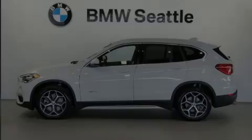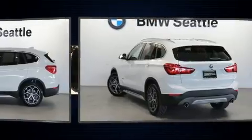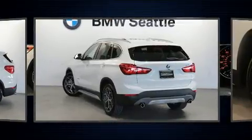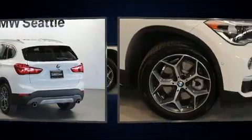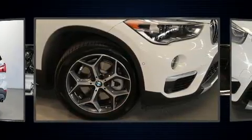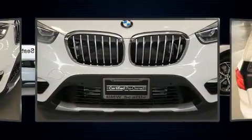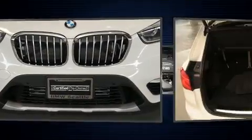Sensibility and practicality define the 2017 BMW X1. With less than 10,000 miles on the odometer, this model delivers an exhilarating ride without compromising ultimate luxury. It features an automatic transmission, all-wheel drive, and a two-liter four-cylinder engine.